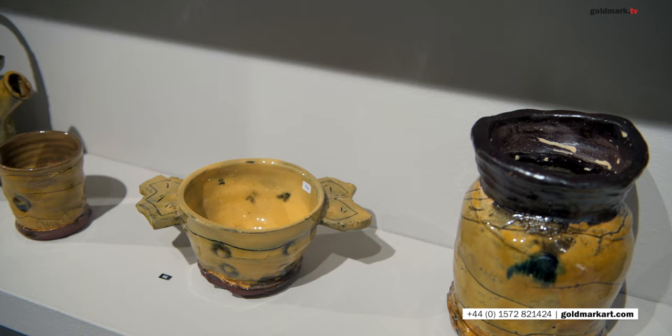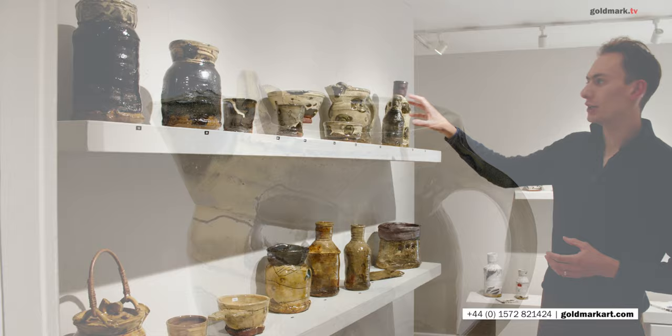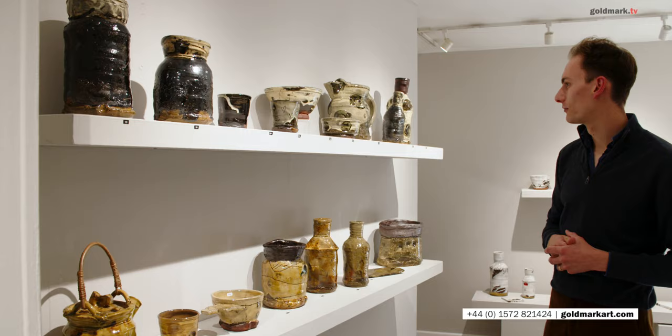Or these wonderful jugs, so characteristic of Jean-Nicolas' work, with these sort of large, generous, open mouths. They almost look to me like birds of paradise, with these sort of proud beaks sticking up in front of them.